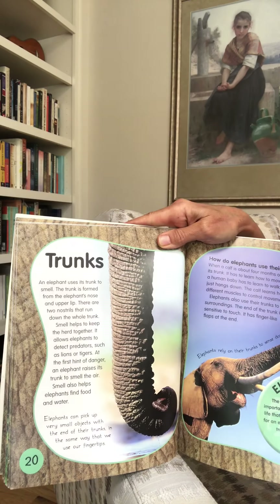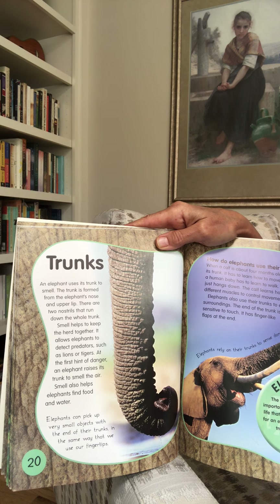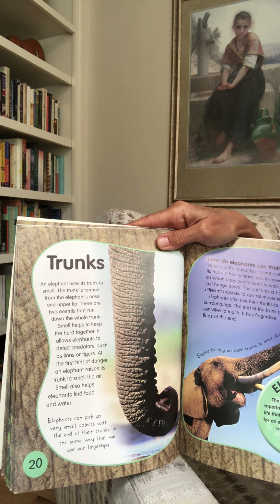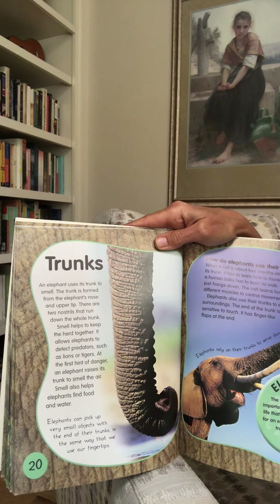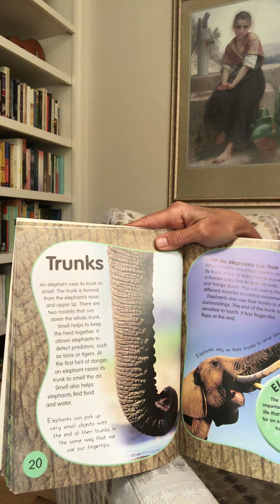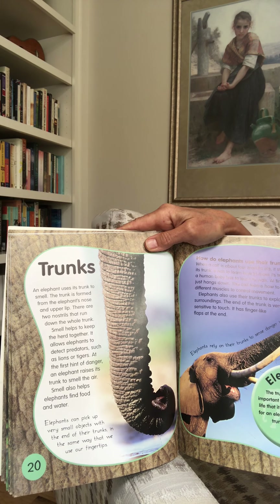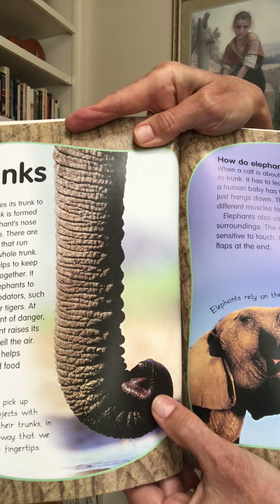Trunks. An elephant uses its trunk to smell. The trunk is formed from the elephant's nose and upper lip. There are two nostrils that run down the whole trunk. Smell helps to keep the herd together and allows elephants to detect predators such as lions or tigers. At the first hint of danger, an elephant raises its trunk to smell the air. Smell also helps elephants find food and water. Elephants can pick up very small objects with the end of their trunks, in the same way that we use our fingertips — the tip opens and closes to grab.